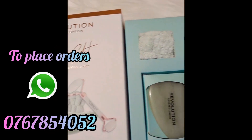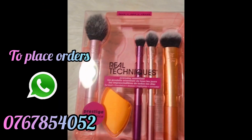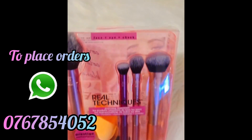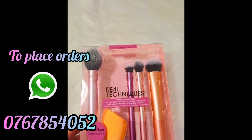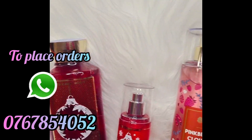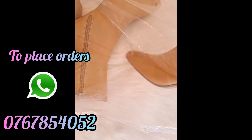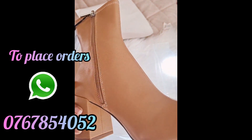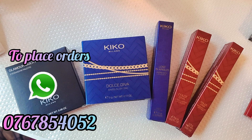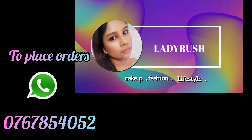So, if you want to see the ideas of the products and accessories, you can use Lady Rush online shop. Thank you.